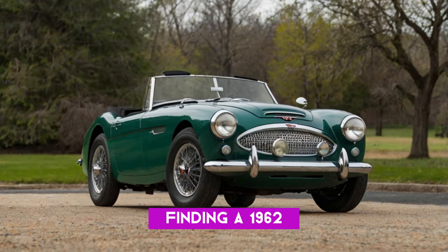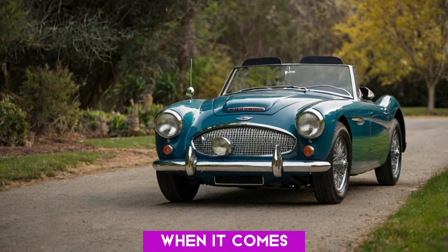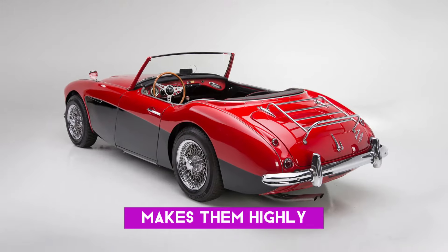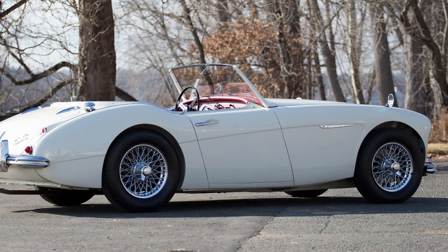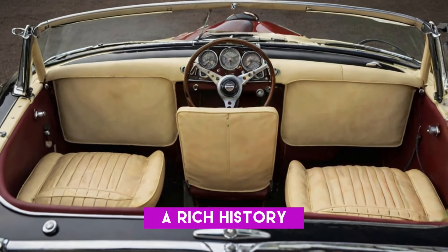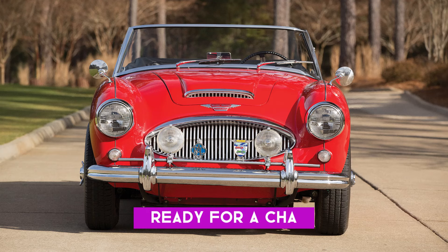Let's get into the nitty gritty of why finding a 1962 Austin Healey 3000 can feel like searching for a needle in a haystack. Collectors face some serious challenges when hunting down rare models like this. The scarcity of these cars makes them highly sought after — with only a handful available, the competition is fierce. There's also the importance of provenance: knowing the history of a car, who owned it, where it's been, and if it's been restored can dramatically impact its value. A car with a rich history can fetch a price that leaves you in awe.